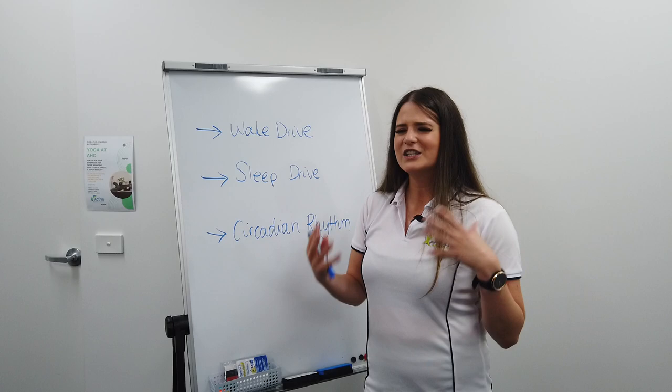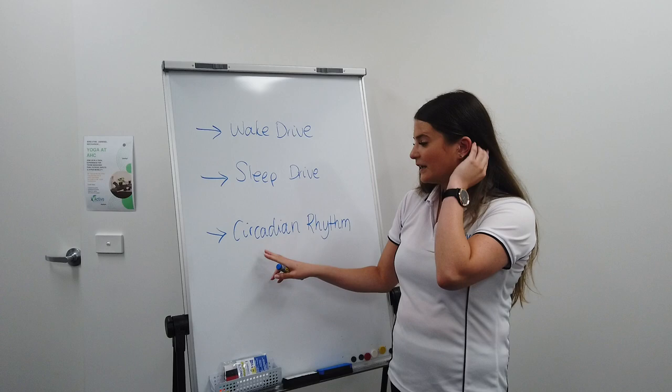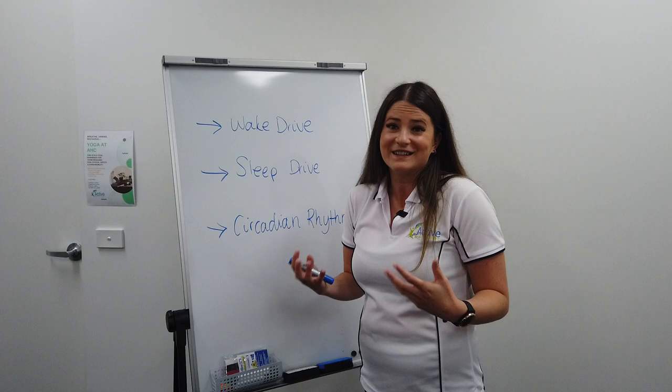If you're in a country for a particular period of time and you go somewhere else, you're changing up your body's routine a little bit, and that's why it takes a bit of time to adjust. So that's our circadian rhythm, and then we also have our sleep drive.